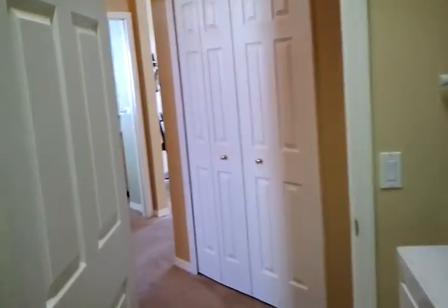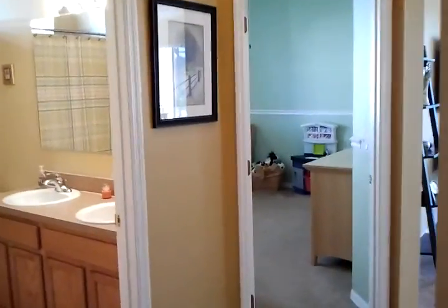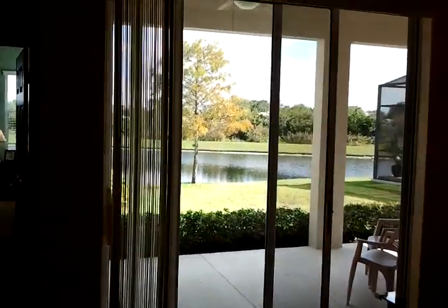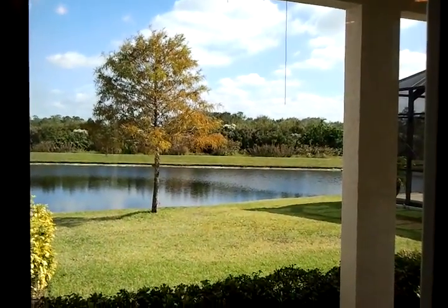Great home! If you'd like to see this home, you can contact me at 941-894-4063. You can also visit our website at SarasotaSunCoastHomes.com. We can help you get into this beautiful Lakewood Ranch home, have a tour, and maybe this is the place for you. Bye for now.